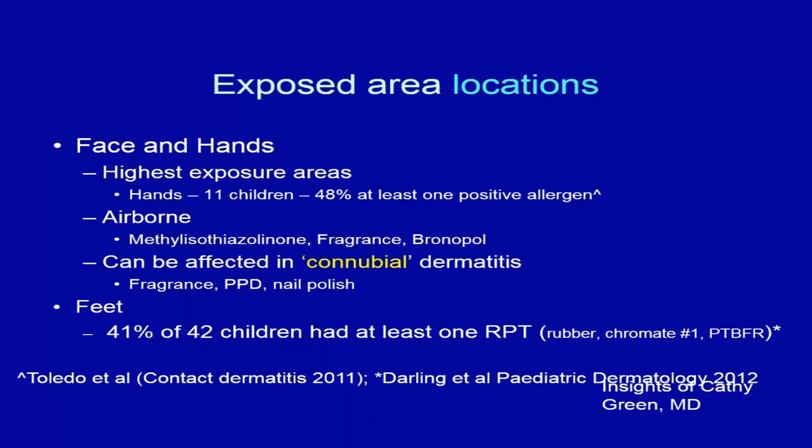Connubial contact dermatitis isn't just between husband and wife — fragrance, PPD, and nail polish have all been reported as connubial-like reactions in children. Paraphenylene diamine was reported in two-year-olds co-sleeping with their mothers: each time the mother dyed her hair, the child's 'atopic dermatitis' flared.